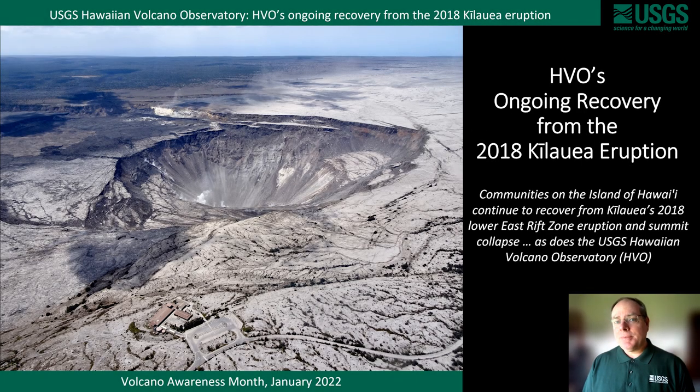Aloha, I'm David Phillips from the USGS Hawaiian Volcano Observatory. As part of HVO's 2022 Volcano Awareness Month, I will provide a short update on HVO's ongoing recovery from the 2018 Kilauea eruption.